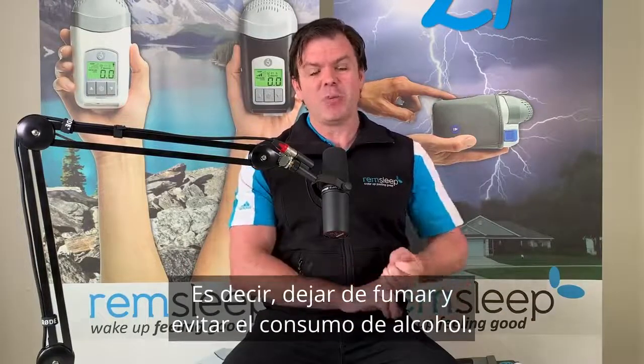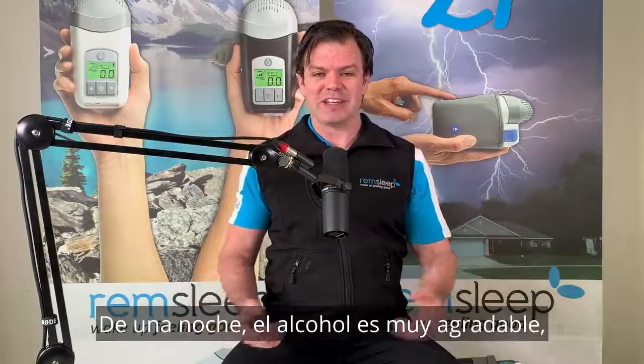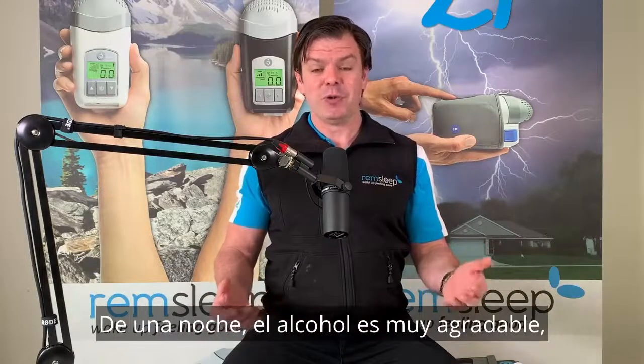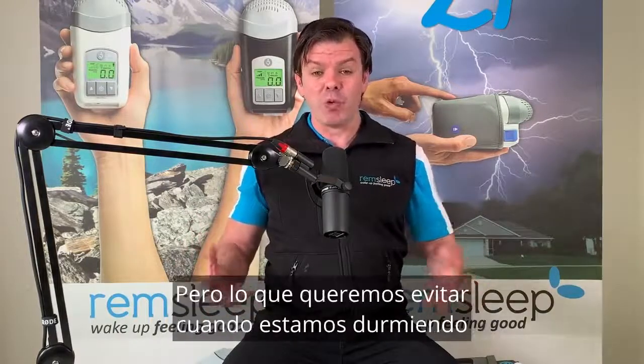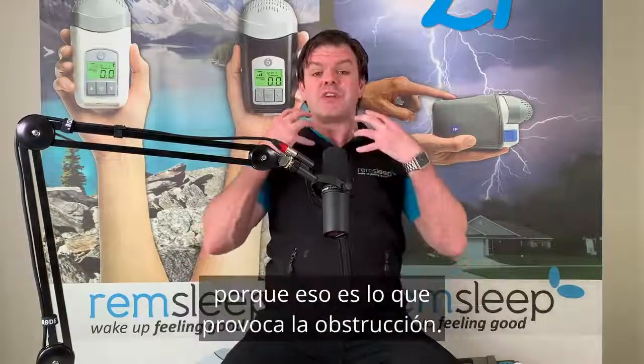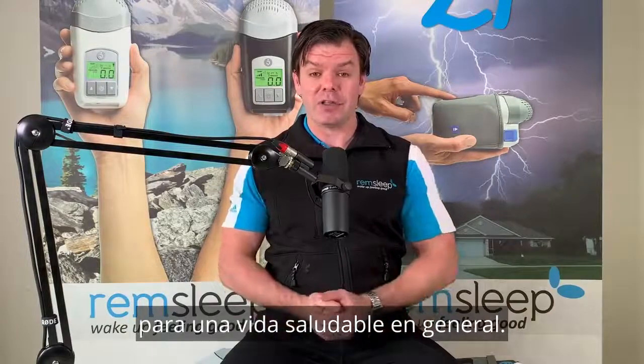Also lifestyle changes — stopping smoking and avoiding alcohol consumption of an evening. Alcohol is enjoyable because it's a muscle relaxant and makes us very relaxed. But what we want to avoid when sleeping is excessive muscle relaxing, because that's what's causing the obstruction. So you really want to avoid that glass of wine before bed and obviously quit smoking, which is just a general rule of thumb for a healthy life.